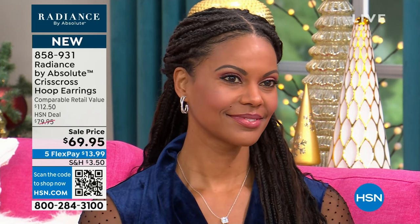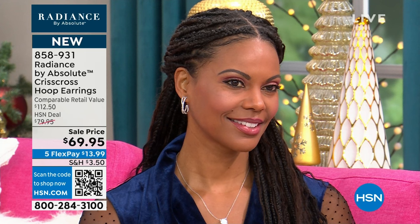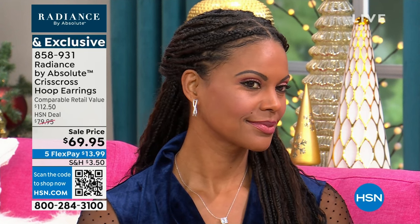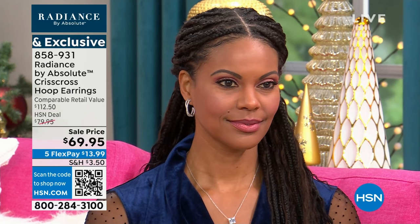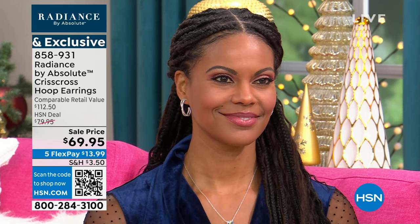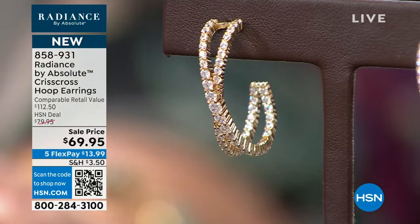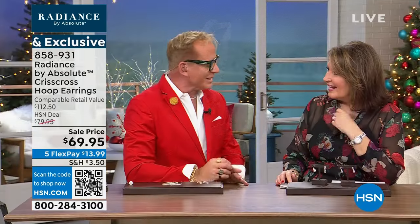I don't think there's a woman that wouldn't look gorgeous in these. I love the fact that it's one of those earrings that'll be just as happy with a moto jacket and a T-shirt as it will be with a sparkly little black dress for New Year's. Maybe it's your New Year's earring. By the way, I just found out I'm booked on air on New Year's Eve at 10 to midnight, so I'll be sharing New Year's with you.